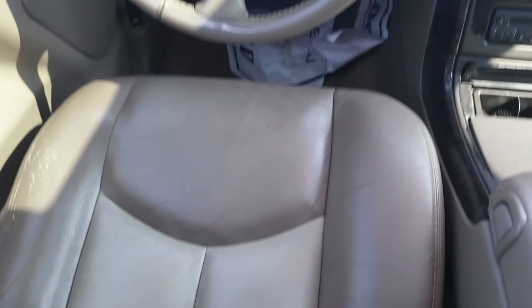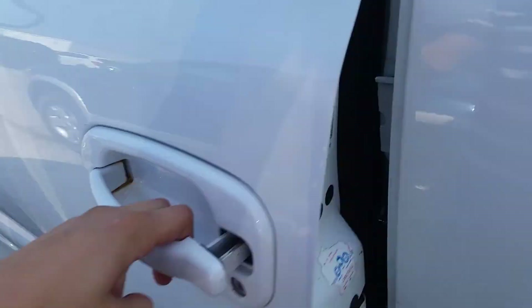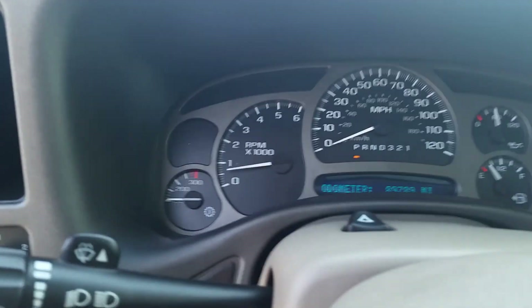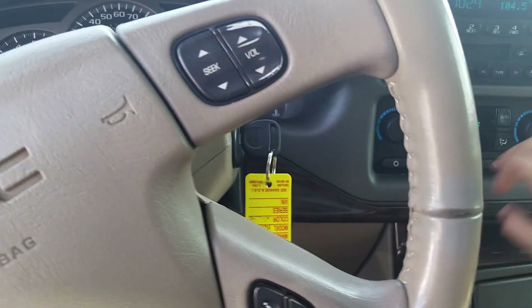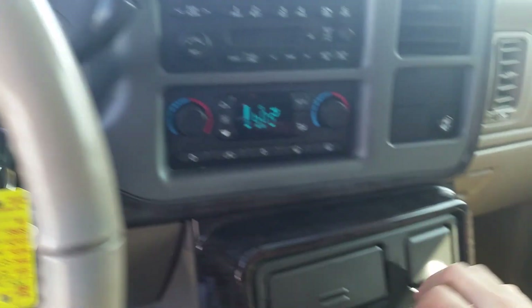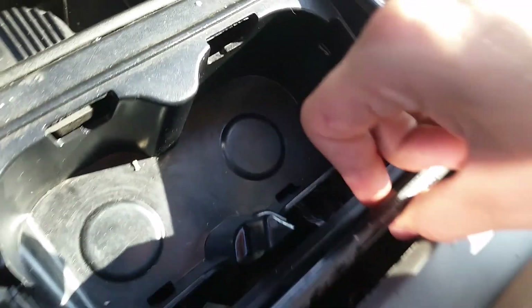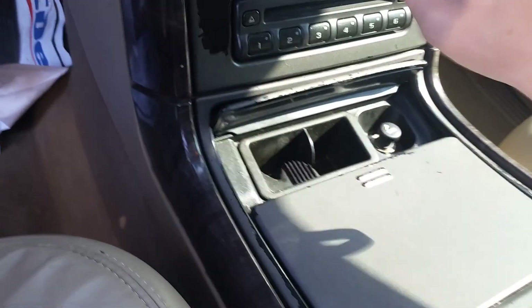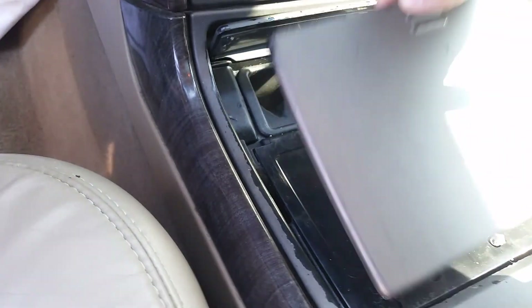The front seats seem to be in pretty good shape, though this one you can tell is a little bit more worn. You can see all your power seat settings. No warning lights on. There are a few little spaces here and there, and I notice that this panel does not want to stay secured — it's actually a bit loose — but other than that it's fine.